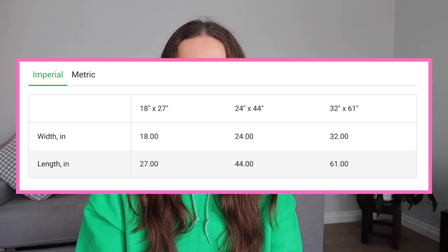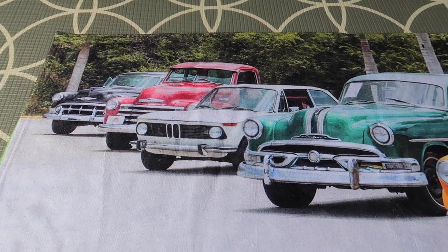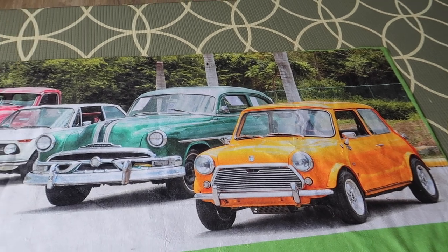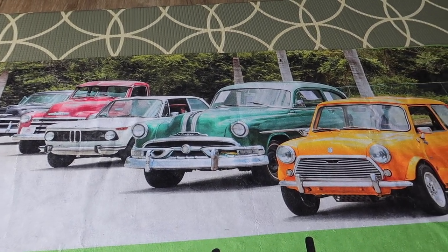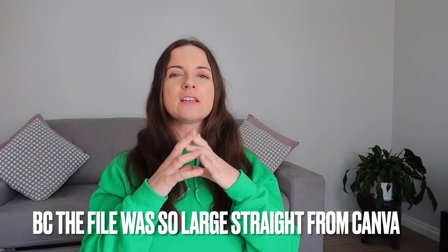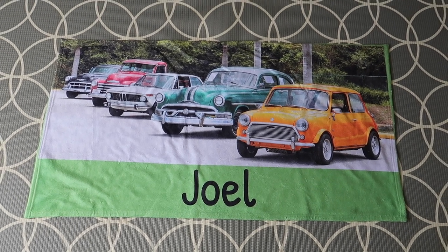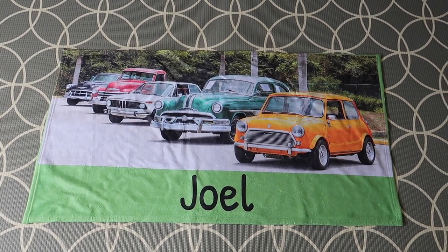The polyester side is super soft. I've always wondered what photographs look like on a towel, so I tried it. This is just an image from Canva — it's got cars on it. I thought this would be perfect for my son's Christmas present. Because it's a photograph and the towel is so big, I had to adjust the size so it's not taking up the whole towel. I have a bit of green around the outside and down the bottom where I've put his name, using the fonts available in Printify.